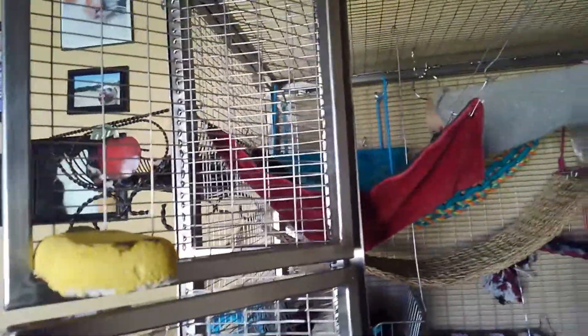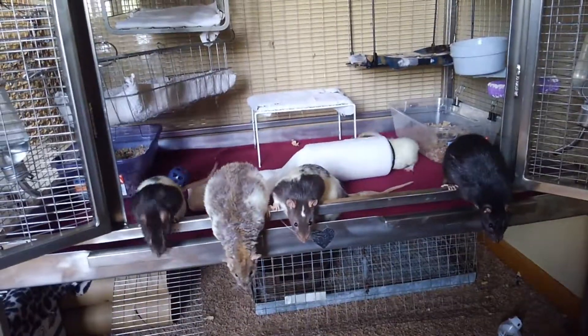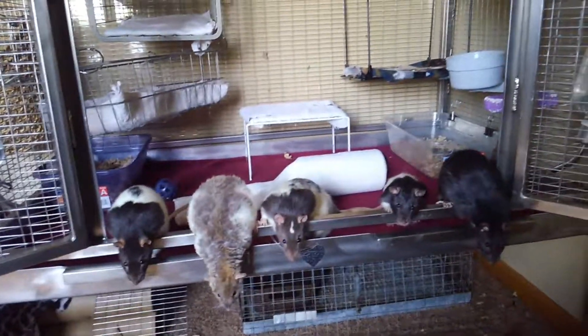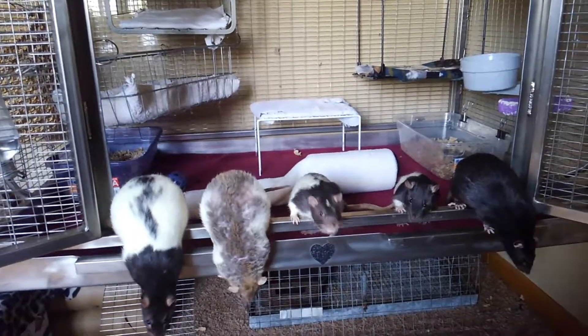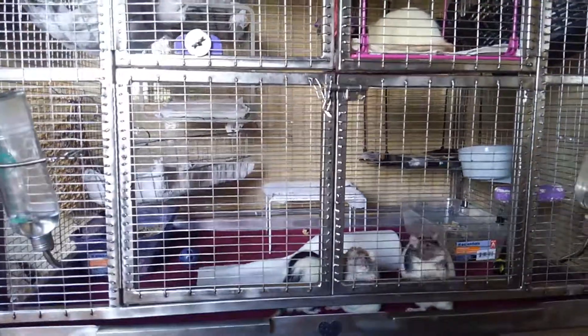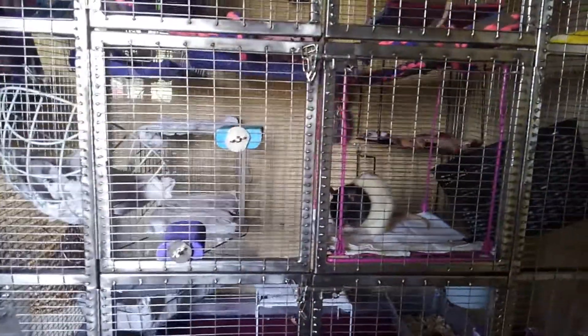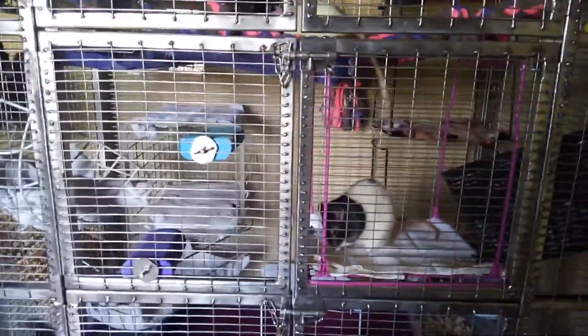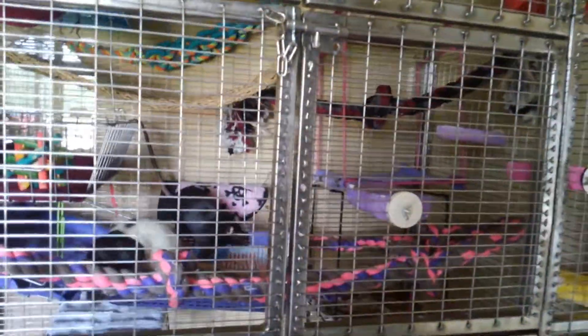And then over here, same thing — the lava ledge, two more lava ledges. And then an Oswald on the floor. So I'm going to close the door so that you can see what it looks like. This is my cage with all the doors closed, and you can see that the lava ledges and this upside down locker shelf have been placed so that it makes some sort of sense when all the doors are closed.